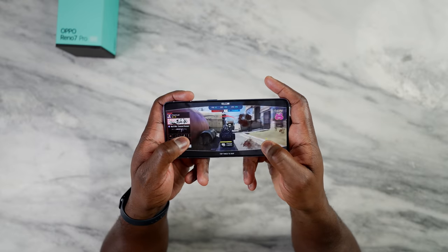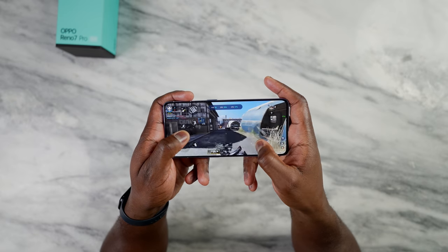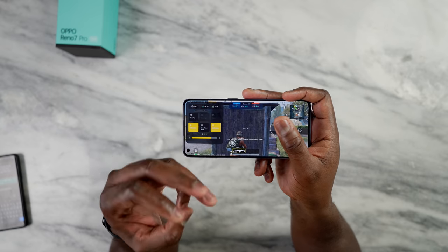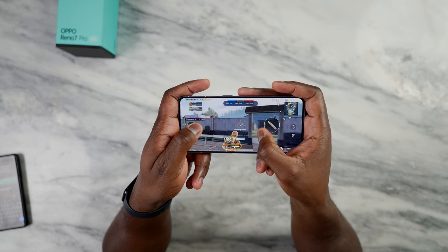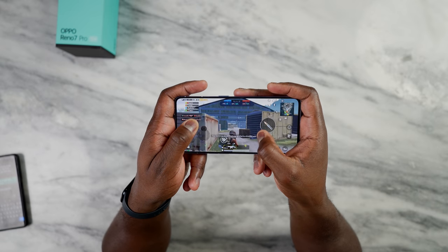We tested the standard games we like to look at: Call of Duty Mobile, PUBG, and Genshin Impact. Call of Duty Mobile ran well at 60 frames per second on max settings and played pretty well. PUBG Mobile on the other hand could only run at smooth extreme, getting close to 60 frames per second, although it did dip down to 57 sometimes — where normally you'd see 59 or 60.